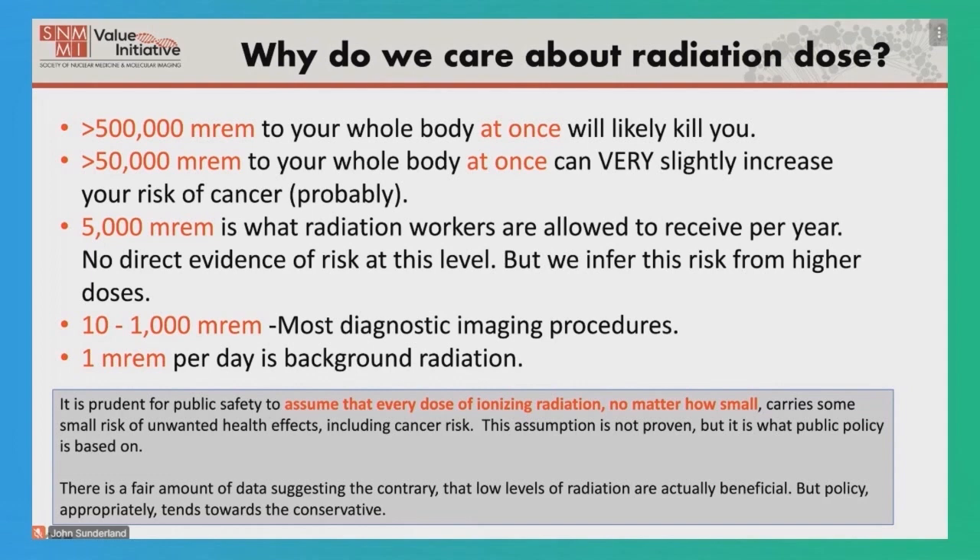If we look at cancer rates among radiation workers, they are the same or actually lower than in the general population. The same is true for workers at nuclear power plants.